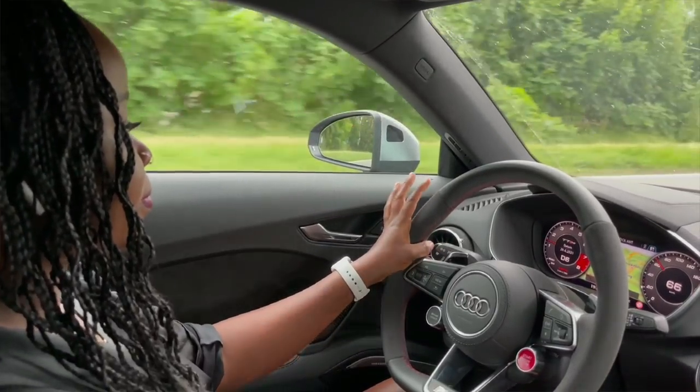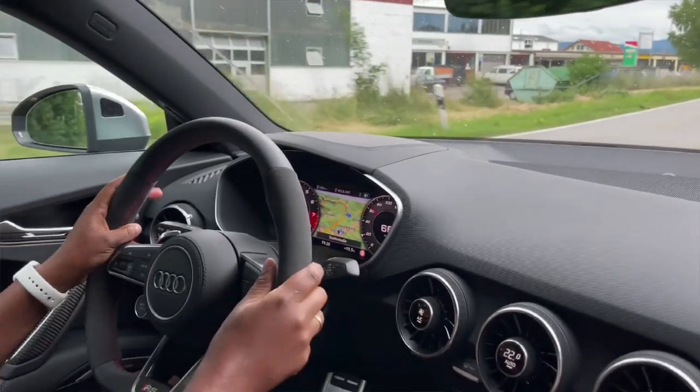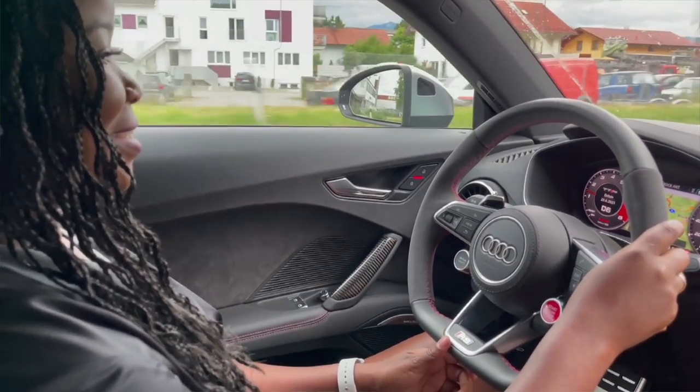Guys, new baby on the road and it feels really comfortable for me. I feel like this is the car for me — this is the car! If you have any questions about this car, ask me next time.